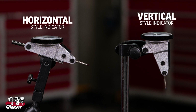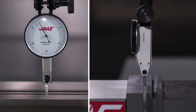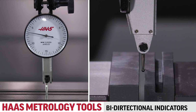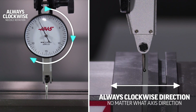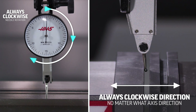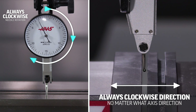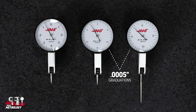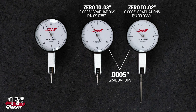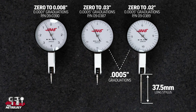The vertical style is where the dial is on the end of the indicator body. The bi-directional dial test indicators have an automatic reversing contact point for always clockwise needle rotation. The metric indicator has a 0 to 0.5 millimeter range with 10 micron graduations. You can purchase inch versions with 5 tenths graduations in either 0 to 30 thousandths or 0 to 20 thousandths. The 0 to 20 thousandths version has a 37.5 millimeter long stylus. The third inch version has a 0 to 8 thousandths range with 1 tenths graduations.